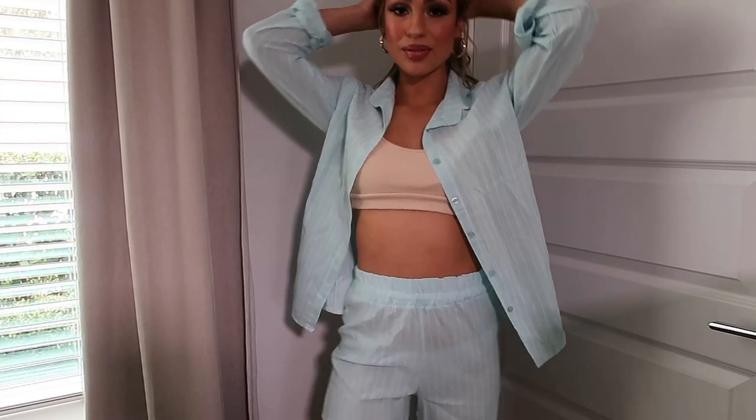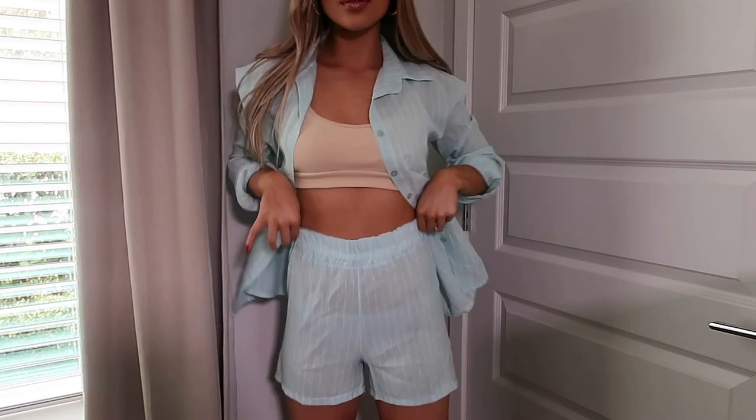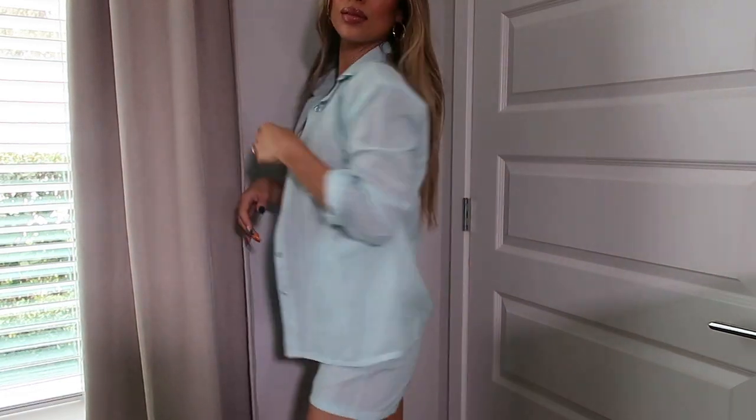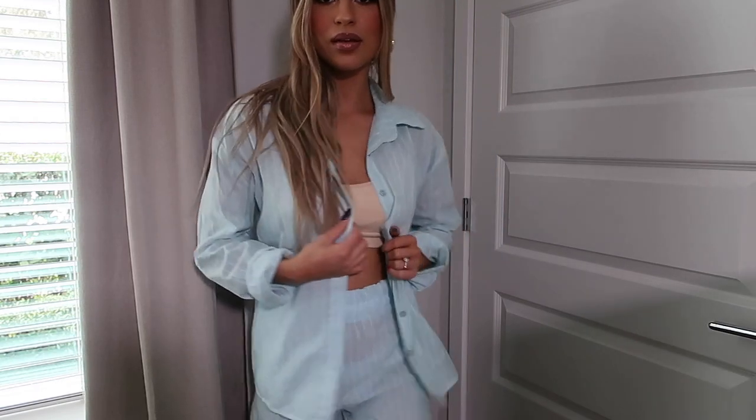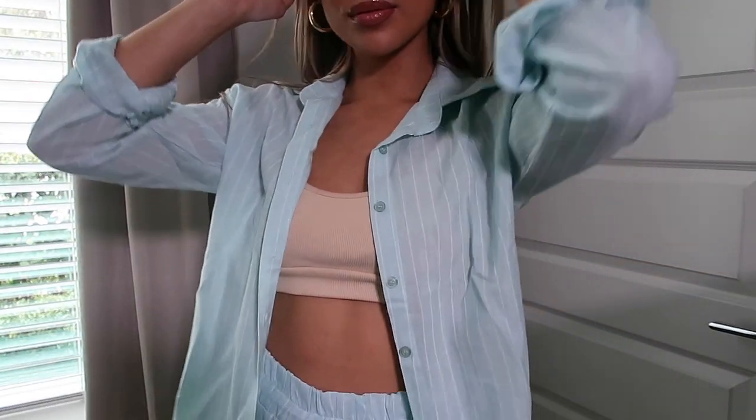The last piece I got from Boohoo is this two-piece flannel and short set. I know this isn't very fall but I am going on a cruise in December and I thought this would be really cute to wear. I will say this is very see-through, so if I were to wear it out in public I would probably wear it with some type of nude underwear and a nude bralette. I'm planning on wearing it as a cover-up for my vacation. I love the color and I love the stripes on here — this was a really good find from Boohoo.